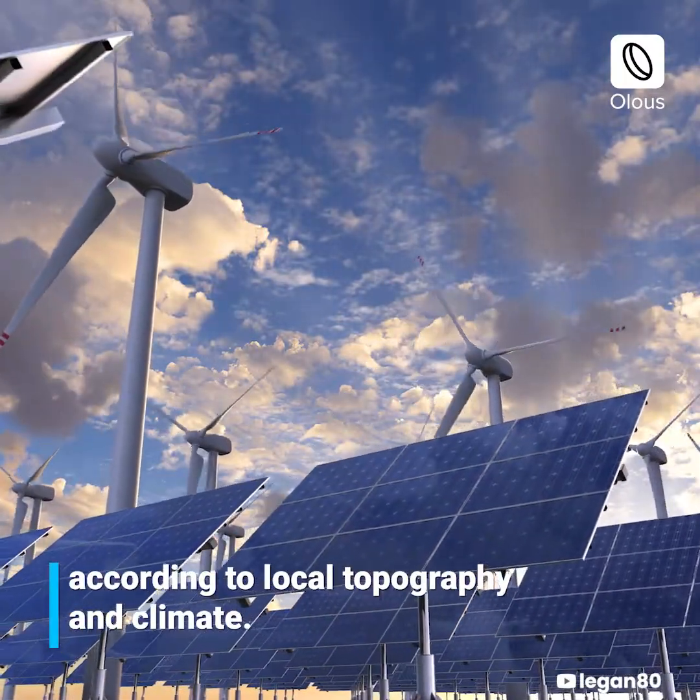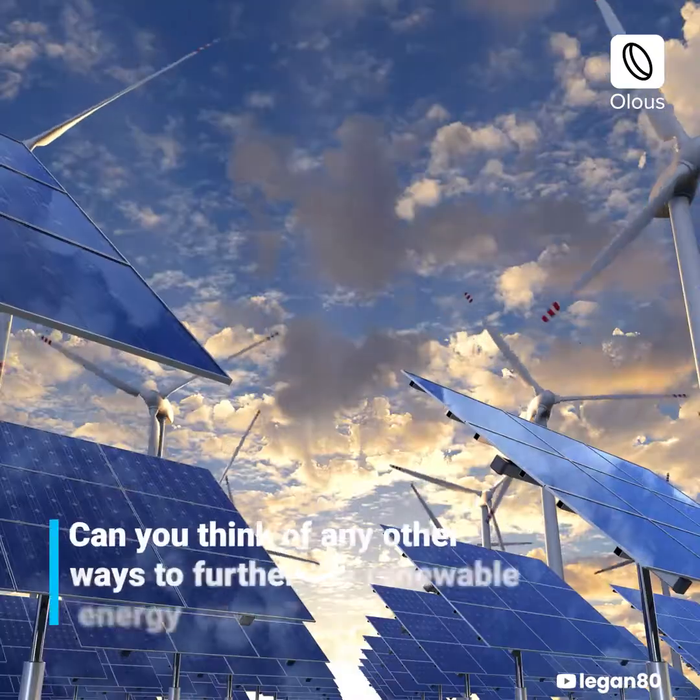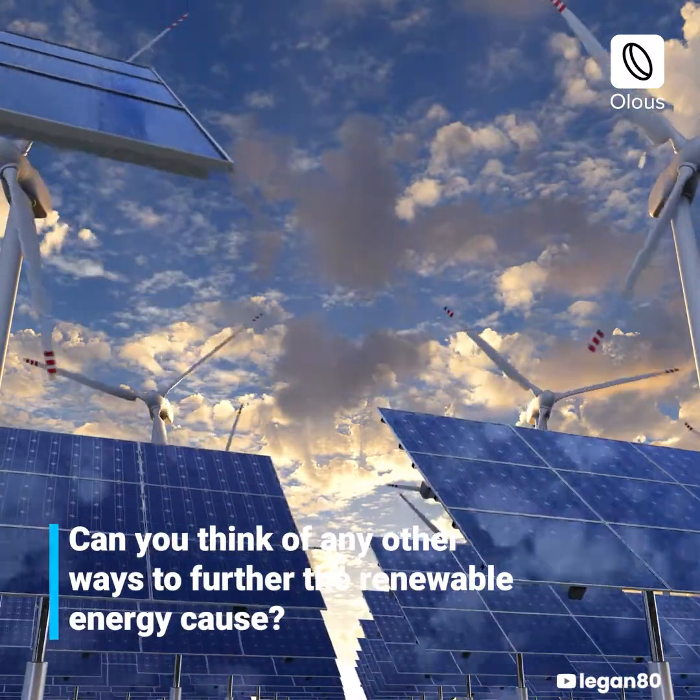According to local topography and climate — can you think of any other ways to further the renewable energy cause?